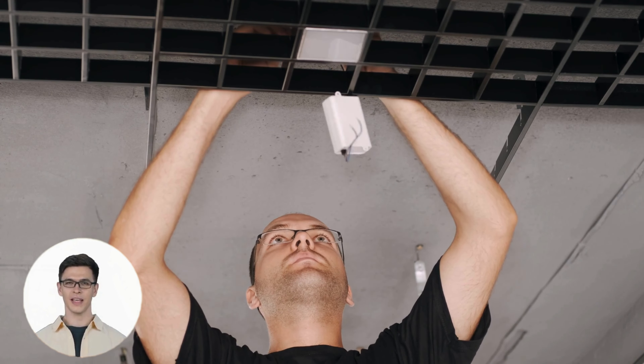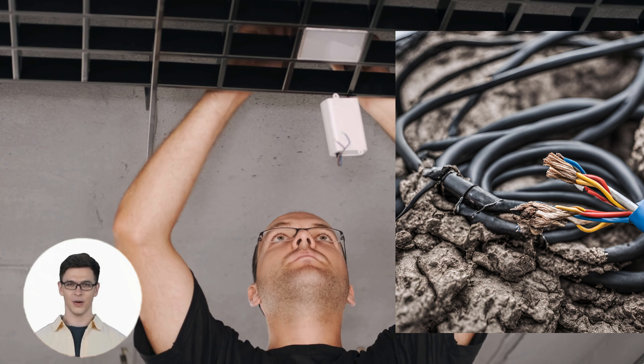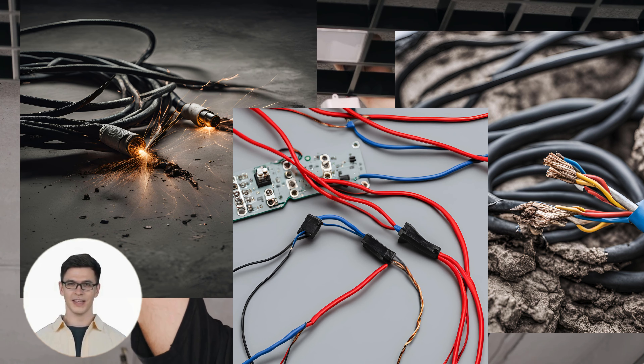This usually happens when a wire is exposed, damaged, or two points in a circuit are connected directly, bypassing the resistance.